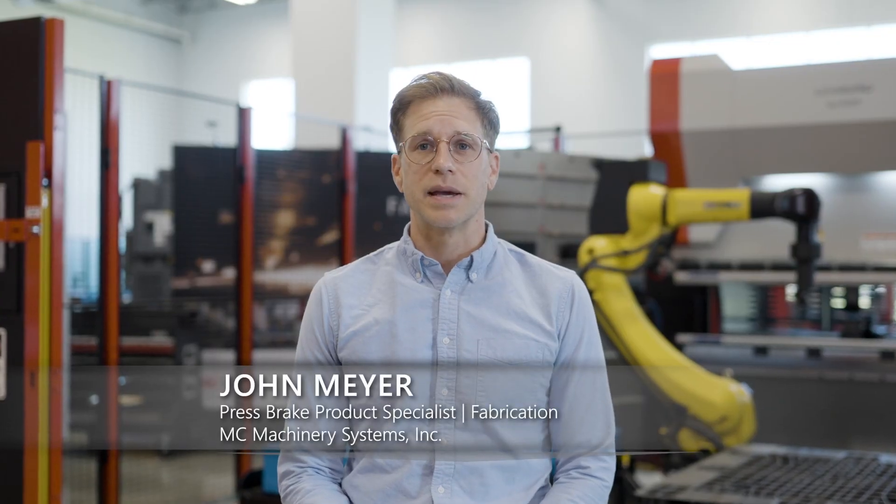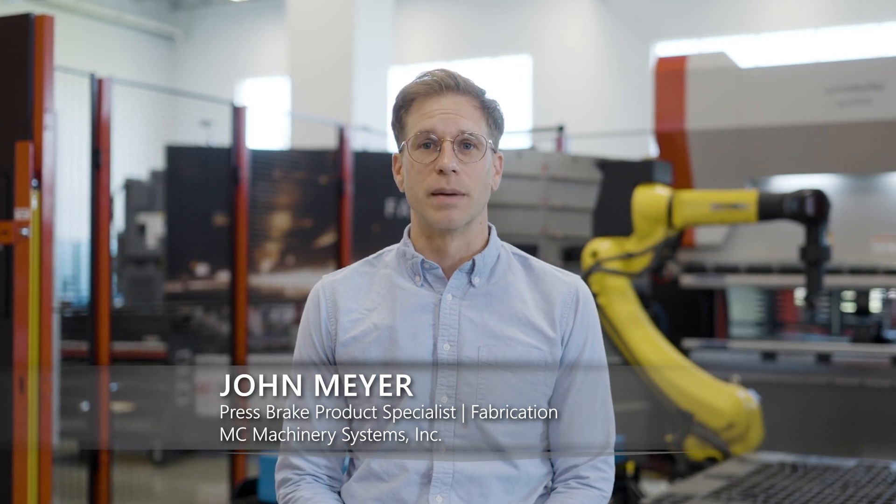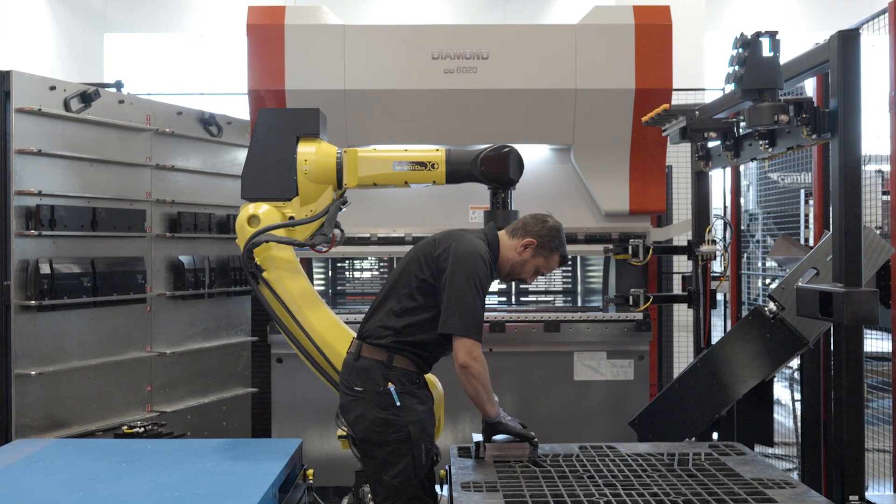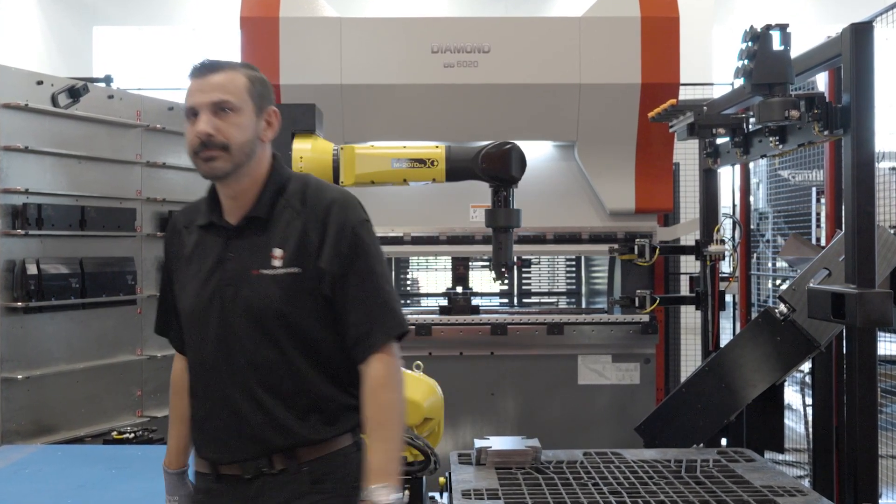In today's landscape of increased labor and production demands, press-brake automation isn't just an upgrade — it's a necessity. Our solution supports throughput while minimizing stress and potential injuries for your workforce.